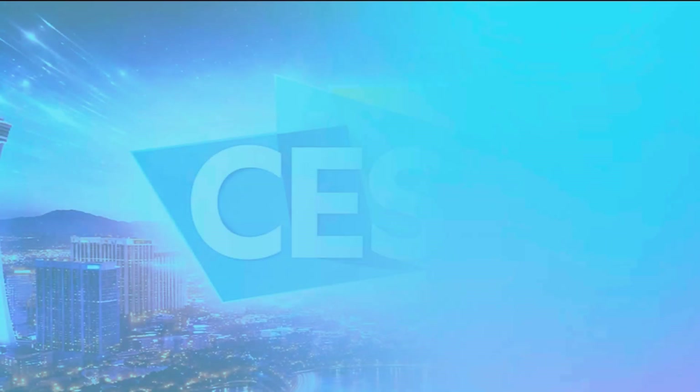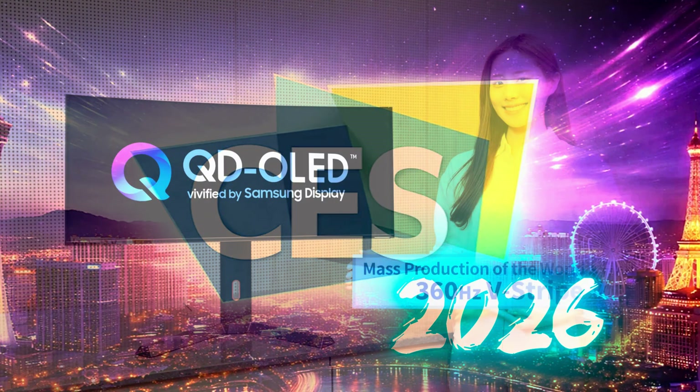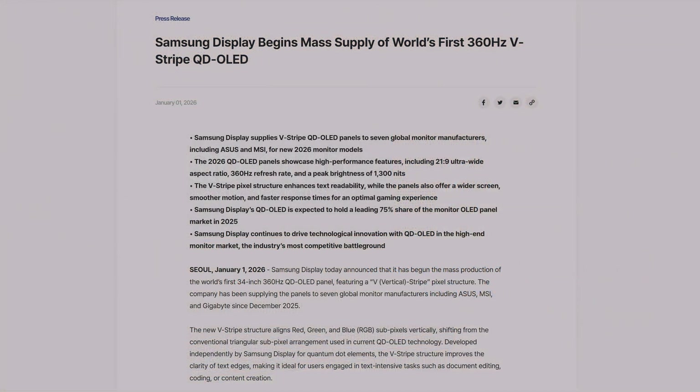We have some breaking news from Samsung Display regarding its next-generation 34-inch ultrawide QD OLED gaming monitor. Welcome to Victor's Reality — hit that like button and subscribe for more breaking news throughout CES 2026.